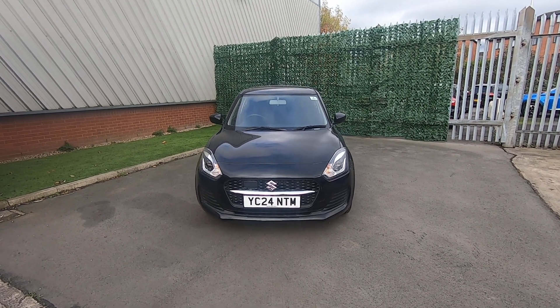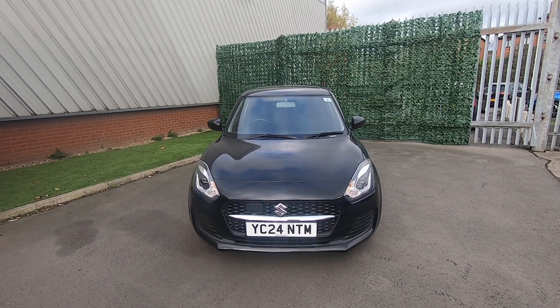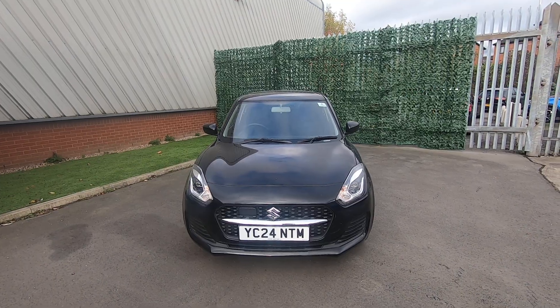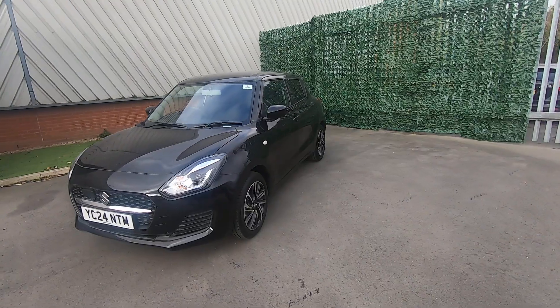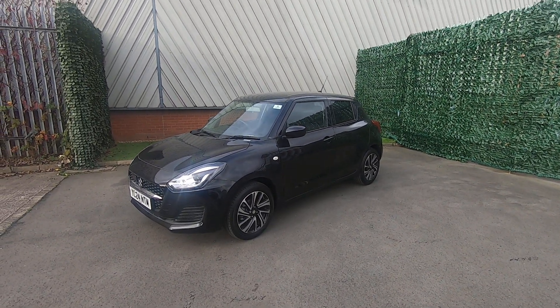Hello there and thank you for visiting Luscombe Motors for the walk-around video of our Suzuki Swift 1.2 manual mild hybrid SZL specification. This car has been one of our demonstrators and it's just now been defleeted and is now available for sale.